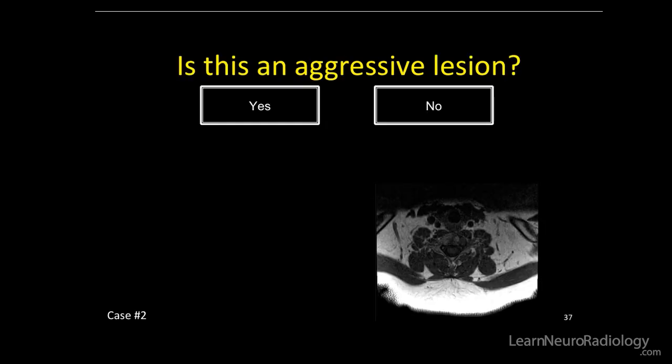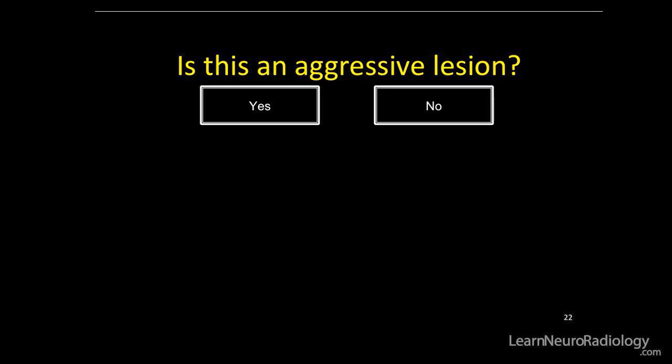So is this an aggressive lesion? Is there any cortical destruction, any soft tissue component, any ill-defined margin? Thanks, Mike, for that explanation. You're now going to want to choose whether you believe this is an aggressive or non-aggressive lesion.